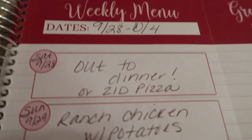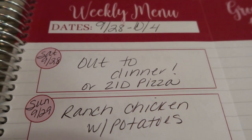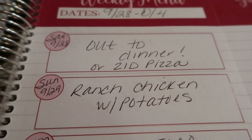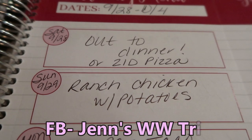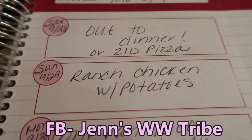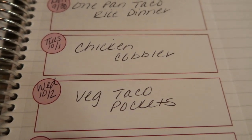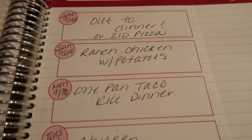For this week, here is my menu — my week goes Saturday through Friday. Saturday I'll either have dinner out or make some two ingredient dough pizza depending on when I get home from showing houses. Sunday I'm making ranch chicken with potatoes. This week's menu is all courtesy of my challenge on my Facebook group. Monday is a one pan taco rice dinner. Tuesday is chicken cobbler. Wednesday is vegetarian taco pockets. Thursday and Friday we'll have leftovers, since there's only two people in my house.